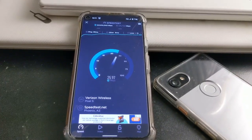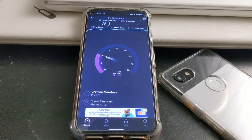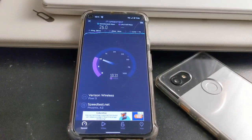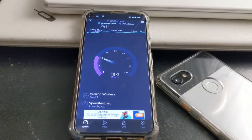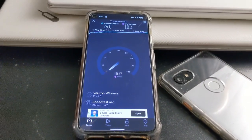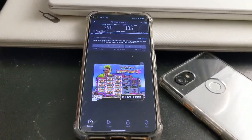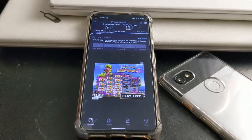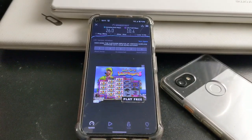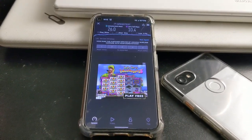In my room, speeds are going to vary — sometimes they do good, sometimes they don't. I think I'm on the Play More plan, so that's the plan I have with Verizon. Anyways, that's it for the speed tests. Let me know what you guys think — Verizon versus Visible on Android versus Visible on iPhone. Let me know your thoughts, and chat with y'all later.